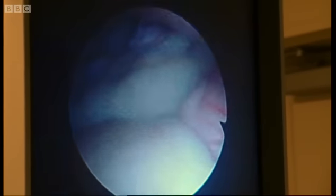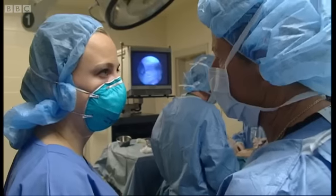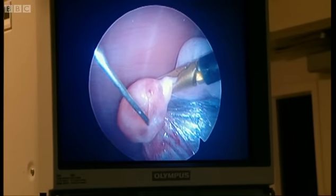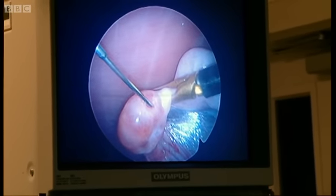'So what exactly are we seeing there?' 'Well, you're starting to see some internal organs, the gut. And what we need is ovaries. We need to find the uterus and the ovaries.' Once they're located, it takes immense skill to remove the microscopic eggs from the leopard's ovaries.